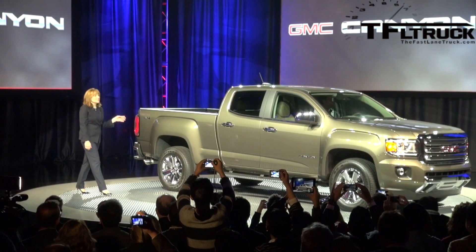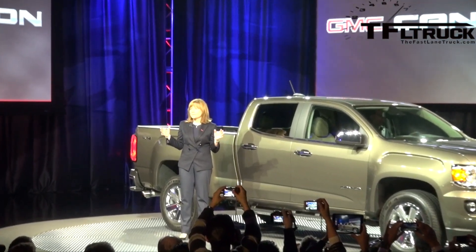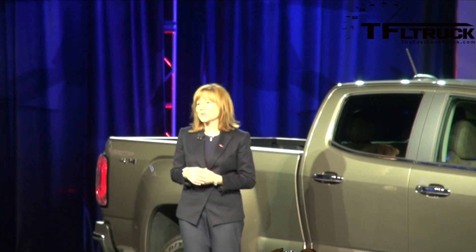The 2015 GMC Canyon redefines the midsize truck segment with its style, refinement and capability. It is pure GMC. And I can't think of anybody better to tell you more about the Canyon than the best car and truck guy in the business, our new product chief, Mark Royce.